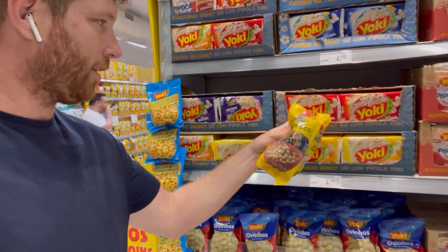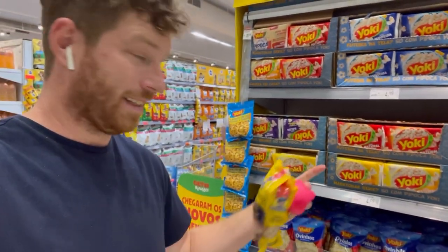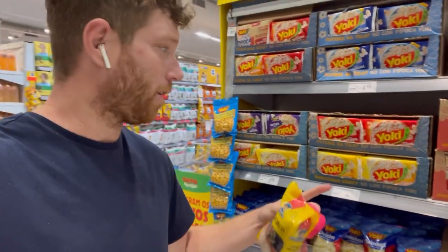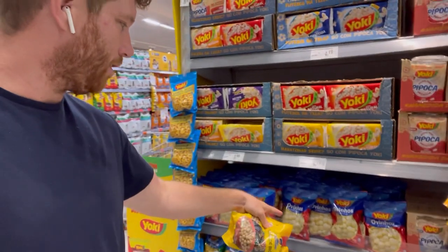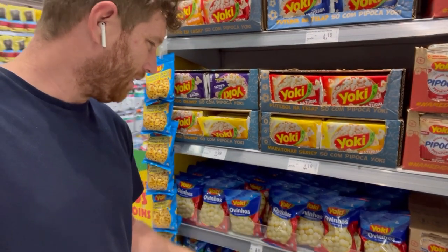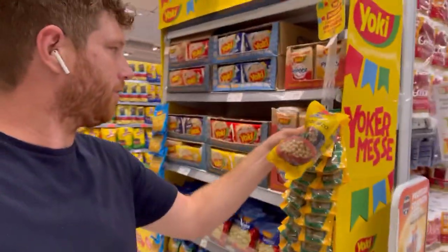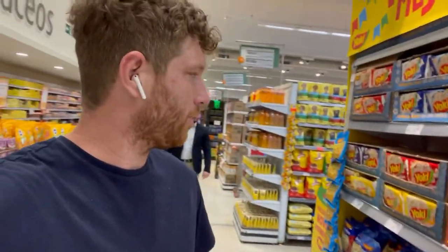This is a big popcorn company — a Japanese company. A lot of Japanese descendants have food and agricultural companies in Brazil, especially in the area of São Paulo, and this is one of the biggest for popcorn. These are also pretty popular — little peanut snack things. And there's another Japanese brand, Kitano Yoki.